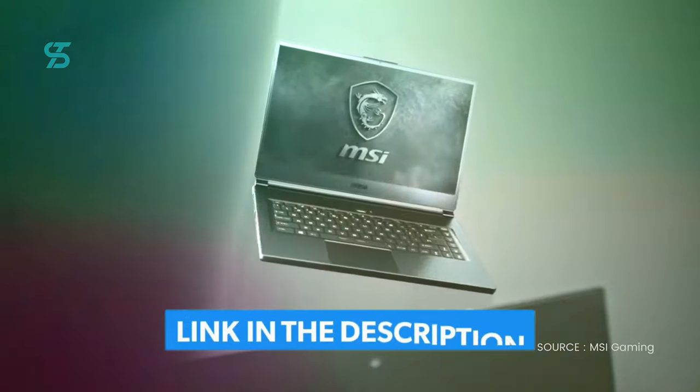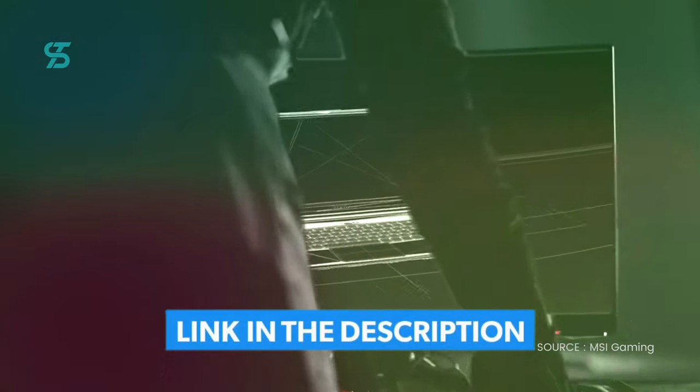If you're considering buying a new gaming laptop, you can find the Amazon links in the description below.